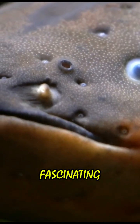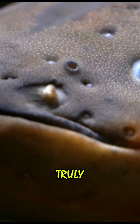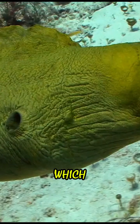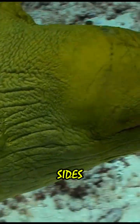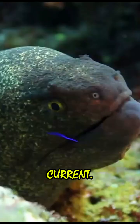Electric eels are fascinating creatures, and their ability to generate electricity is truly remarkable. They have specialized cells called electrocytes, which function like tiny batteries. When the eel decides to produce electricity, these electrocytes release ions in a rapid sequence, creating an electric current.